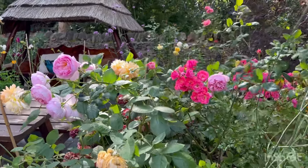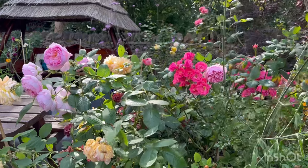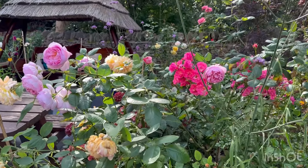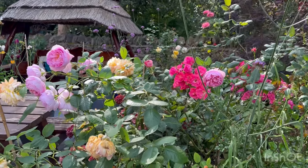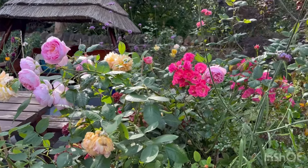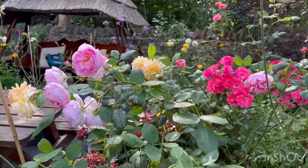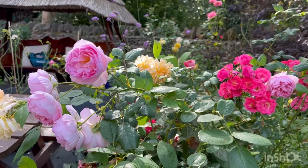Hi, good afternoon to all those rose lovers out there and welcome back to my garden. Today we'll be looking at some of the roses that can thrive in partial shade, as we all know sunny locations in our garden are at a premium. Making videos is starting to become more addictive than rose growing itself.